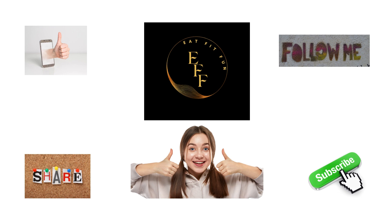Hey there, health enthusiasts! Welcome back to our channel. Today, we've got something special for you — a quick and effective one-minute routine to keep your vital organs in top-notch condition. Just six minutes of exercise, and you're ready to rock your day. I'm Kitty, and you're watching Eat Fit Fun Channel. Let's dive right in.